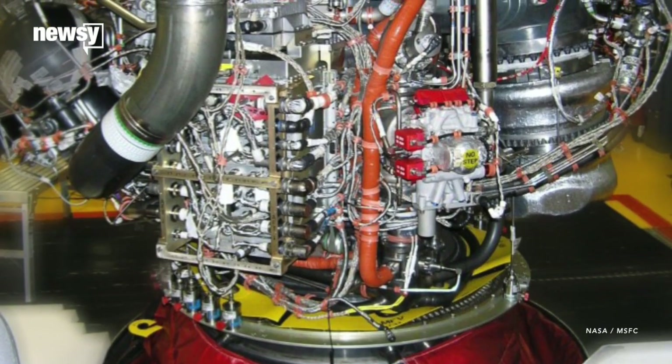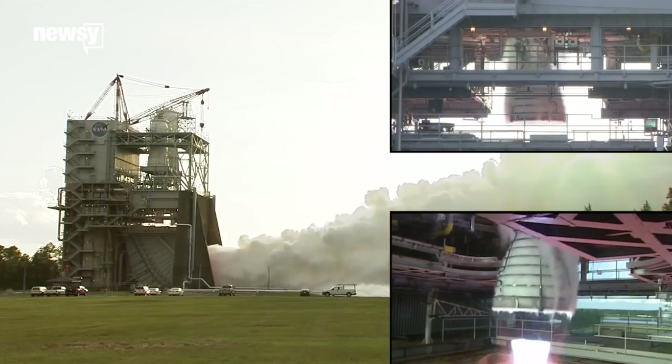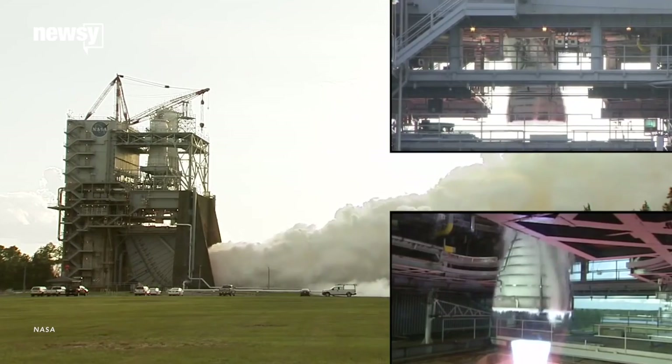And with a couple of upgrades, including a modernized engine controller, they're good enough for the next generation of launch vehicles. All the testing is to make sure they'll perform at the higher temperatures and pressures the SLS will require.